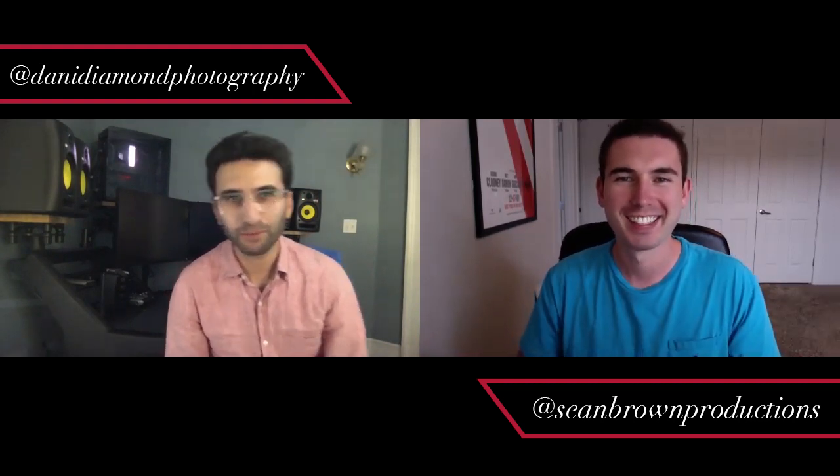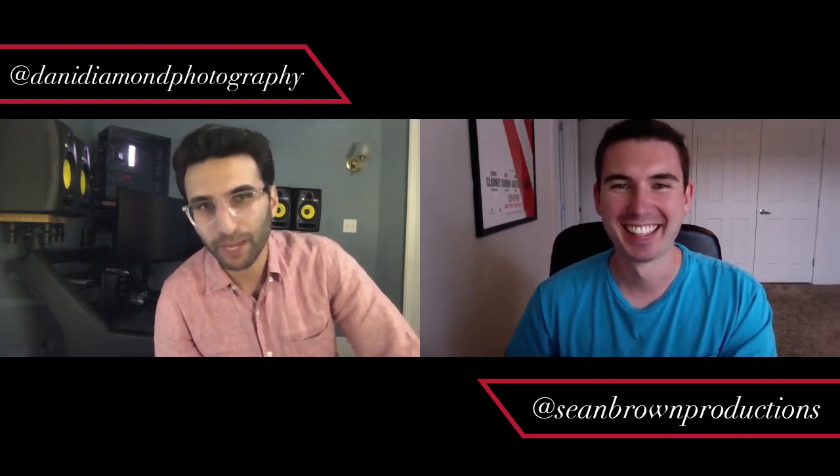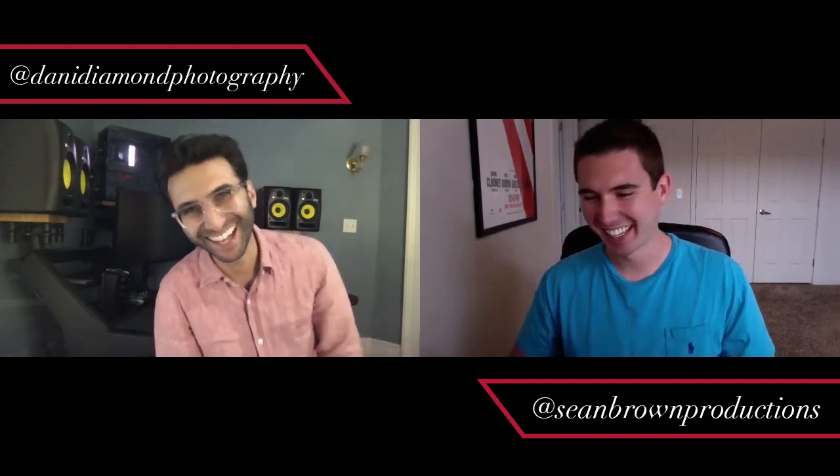Thanks, it's my pleasure. And yes, I'm a guy, not a girl. Most people see my Instagram profile picture and my name and assume otherwise — I play it to my advantage.